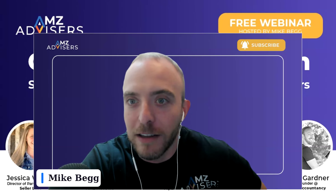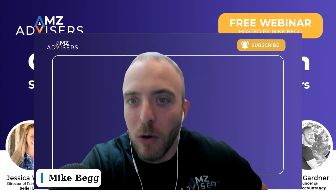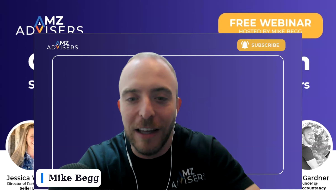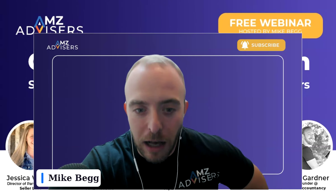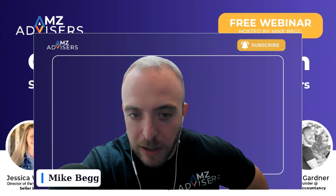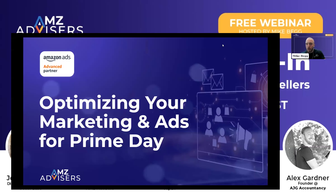It's easy to lose a lot of money on Prime Day. I've seen that happen to a lot of people, so we want to make sure that you don't fall into those categories. I'll be going first, and I'm just going to kick it off and share my screen. I'm specifically going to be talking about optimizing your marketing ads for Prime Day.